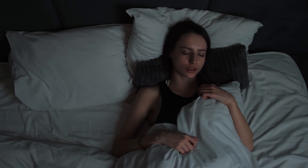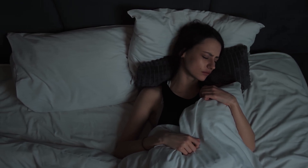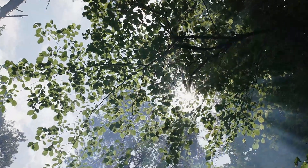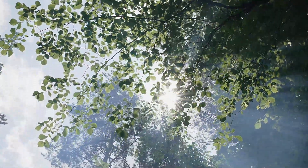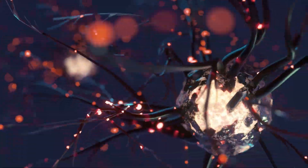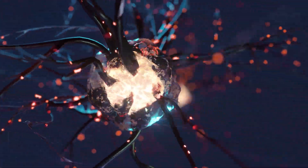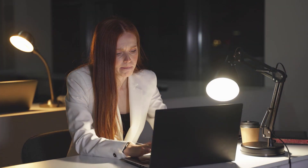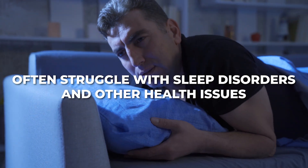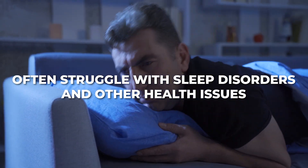It's generally healthier to sleep at night. Our bodies are designed to respond to the light-dark cycle. Natural light during the day helps keep our internal clocks accurately set, promoting alertness. Darkness triggers the release of melatonin, a hormone that promotes sleep. Shift workers who sleep during the day often struggle with sleep disorders and other health issues due to this disruption in their circadian rhythm.